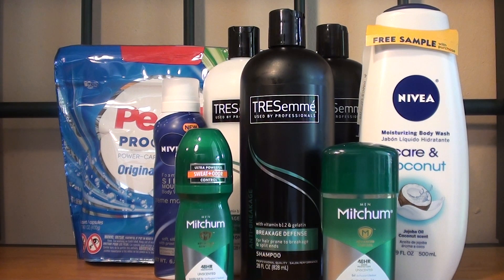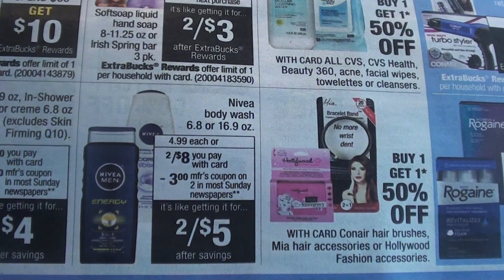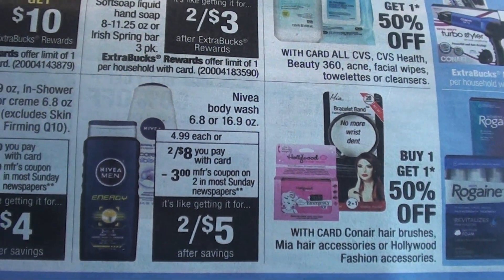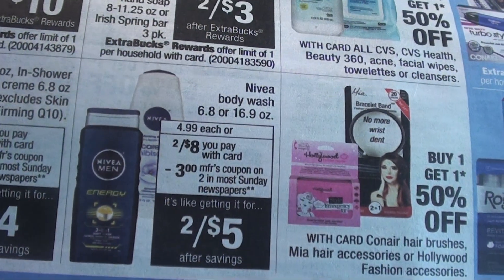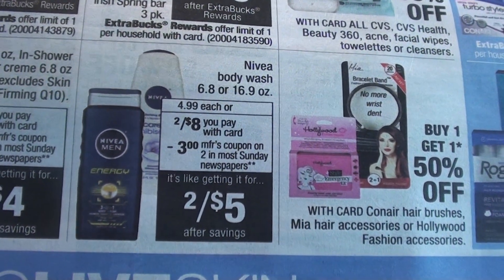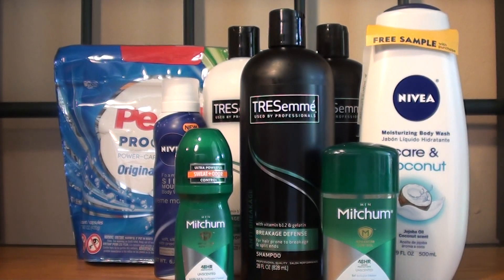The next deal that I took advantage of was the Nivea body wash. Nivea body wash — the 6.8 or the 16.9 ounce — is on sale for 2 for $8. And there is a $3 off 2 manufacturer coupon that came out today. So for the two of them it was $8, and I had a $3 off any Nivea Silk Mousse body wash personalized coupon.